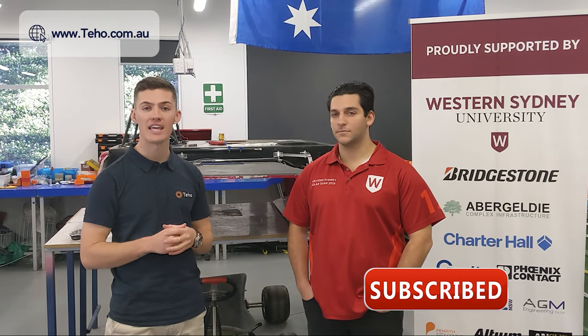We're lucky enough to be standing here at the Western Sydney University's Kingswood Campus, chatting with Brad Natalini of the Western Sydney Solar Car Team. My name is Brad and I'm the team manager. Our mission is to drive the shift towards the future of sustainable mobility and we aim to develop technology and people to take a stand in the inevitable shift.